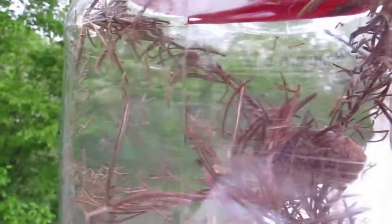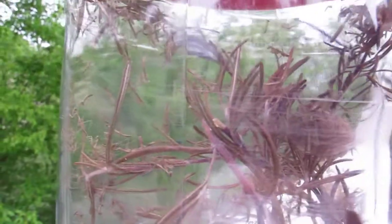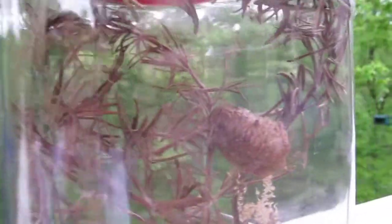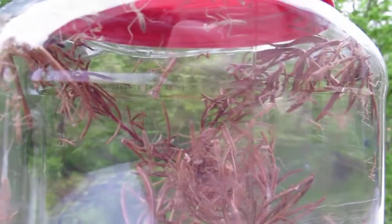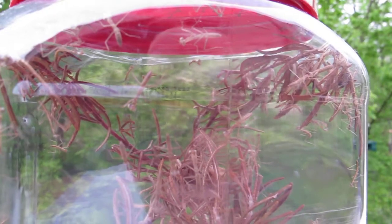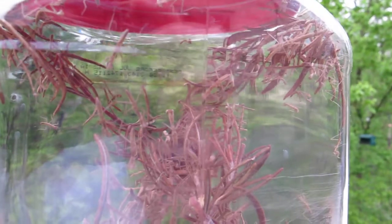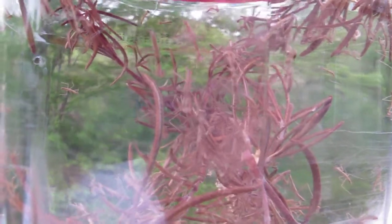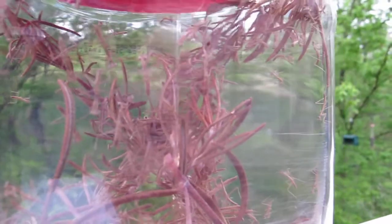I'm hoping you can see them on the side of this jar — they're all hanging on here, crawling around. Let me see if I can rotate it. They're all about half to three-quarters of an inch long.